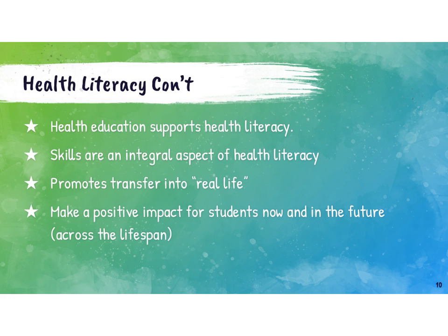When we use a skills-based approach and integrate the concept of health literacy, it's going to help promote transfer into real life. We have to be health literate in so many different ways and areas over our lifetime, so it really shows students how these skills we're learning in the classroom can apply outside of the classroom. And as mentioned, it can have a positive impact for students both now and in the future.